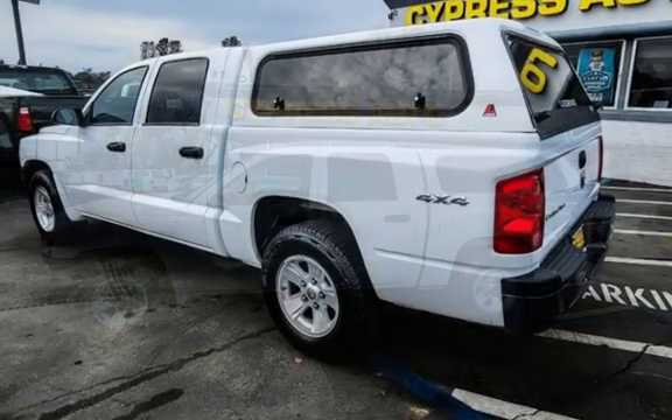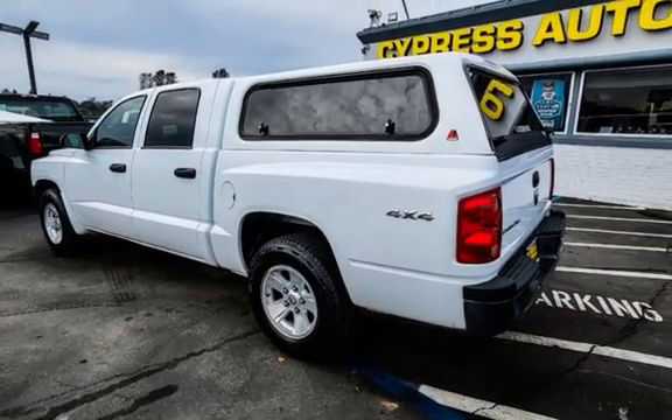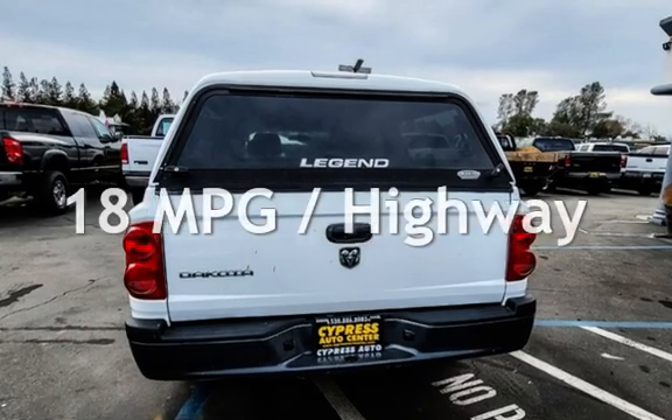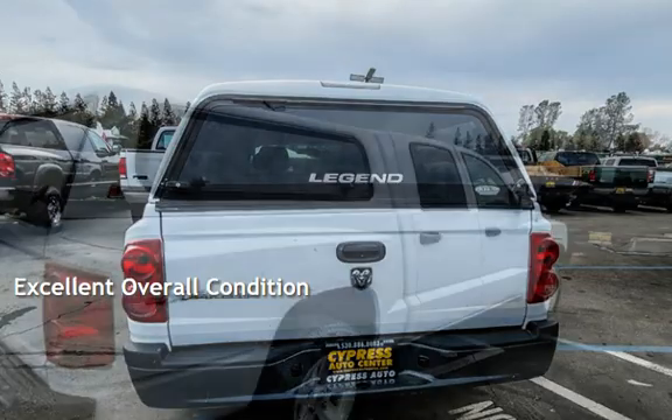This Dodge has less than 106,000 miles on the odometer. Estimated fuel economy for this vehicle is 14 miles per gallon in the city and 18 miles per gallon on the highway. This vehicle is in excellent overall condition.